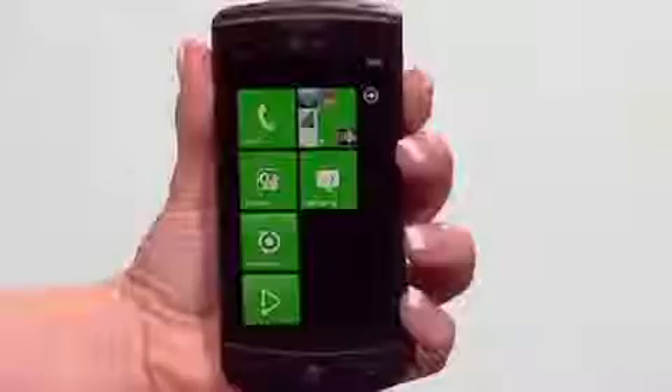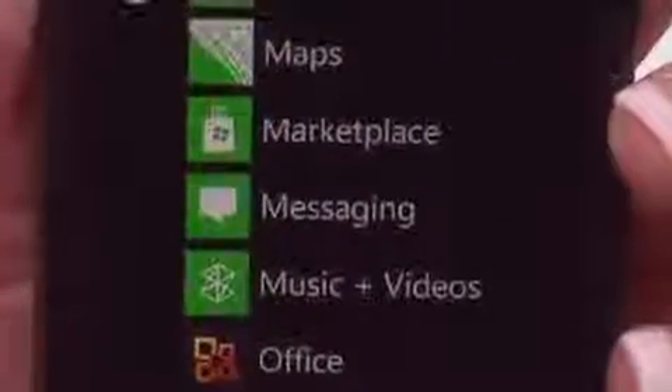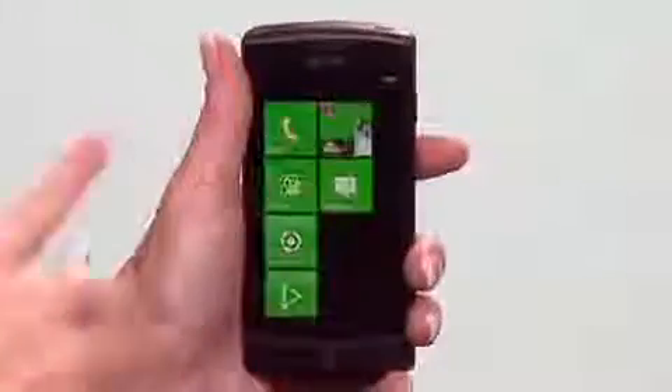The Optimus 7 is running Microsoft's new Windows Phone 7 operating system and represents a huge advancement in portable technology. It offers you a series of brilliantly designed hubs which can organize all of your personal, social and business needs. The People Hub is amazing.